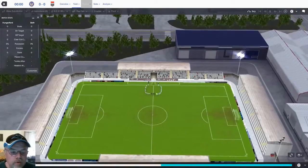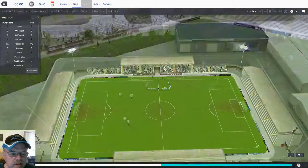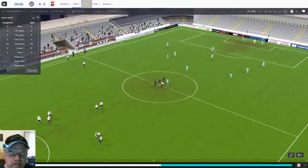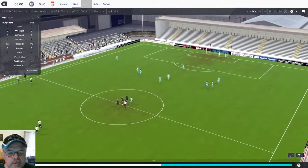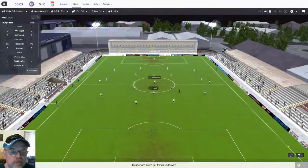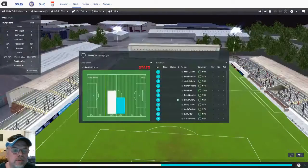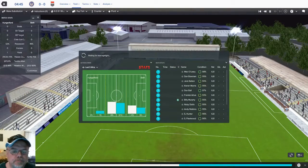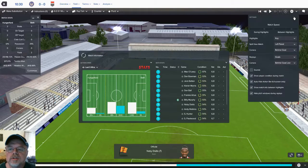Here they are coming out for the team introductions. I think there were about 250 fans in attendance. One thing I noticed is we play Hungerford three times because they're in the same division — the next two times we play them are back to back. It looks like they're going to start out with possession. I'm going to change the highlights from behind goal to TV view, and any goal replays we'll get behind the camera.